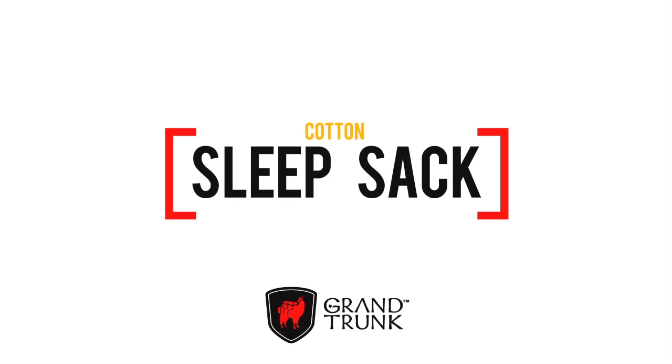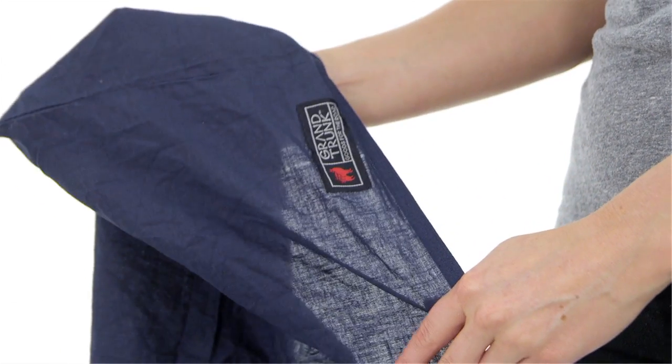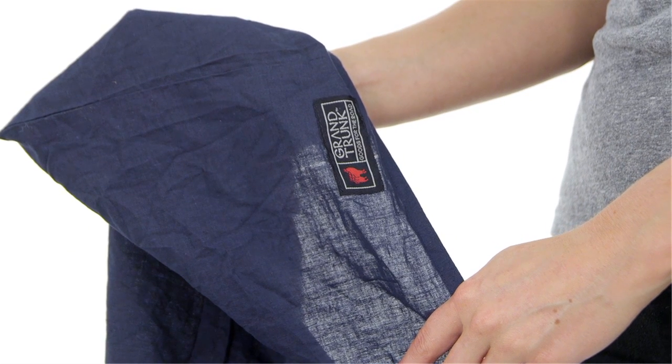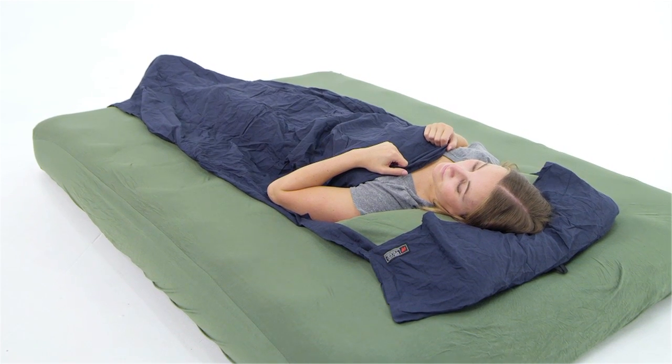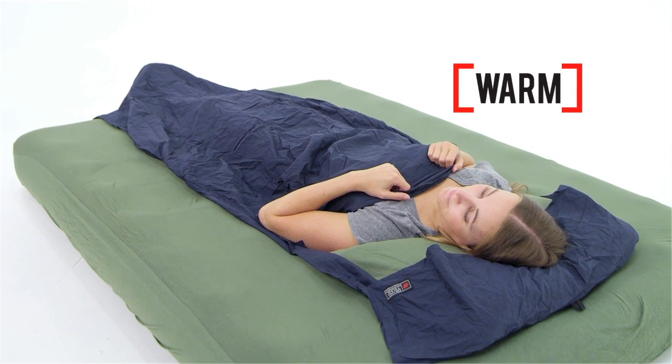Cheap third-world hotels and well-used hostel beds are not as daunting when you're packing the Grand Trunk Cotton Sleep Sack. Made from soft, breathable cotton, this sleep sack works great as a sleeping bag liner or as a bed liner that will help deter bed bugs and add an additional 5 degrees of warmth if you find your accommodations lack an extra blanket.